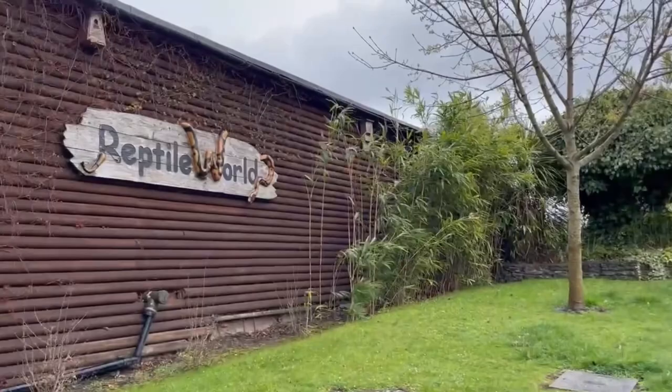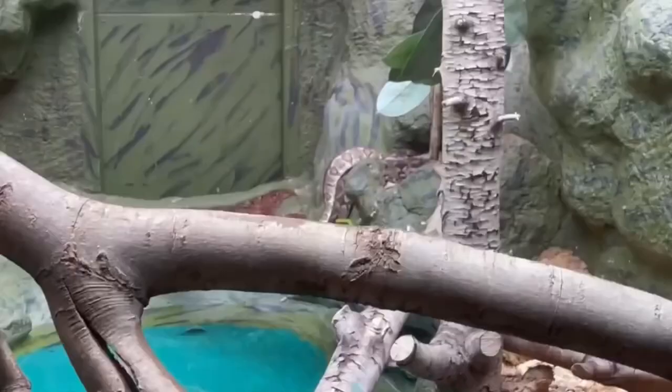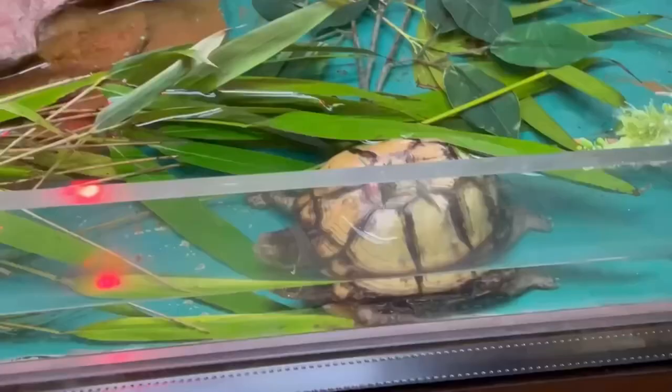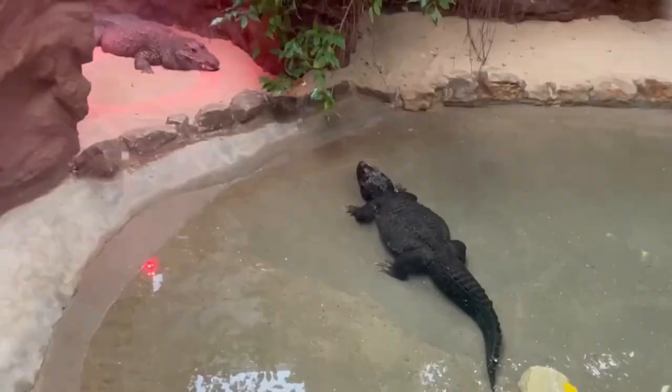The last stop before making our way down the steep hill was the reptile house. If you're a fan of boas, this is the place to go — they had five different species there along with a few other snakes, some lizards, some turtles and two dwarf crocodiles, which are the smallest species of crocodile.